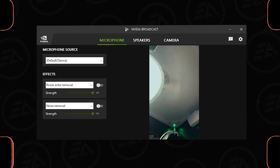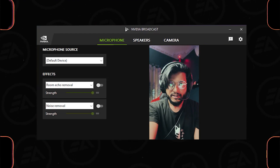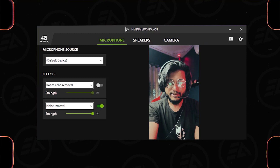I'm also turning on my ceiling fan. This is the sound without the noise removal effect. Now let's turn it on — and this is the sound difference.